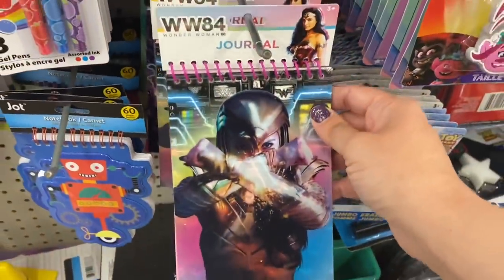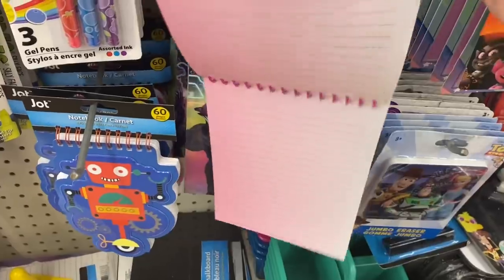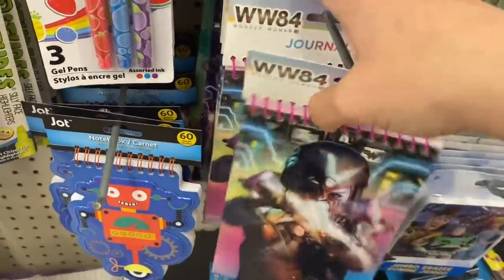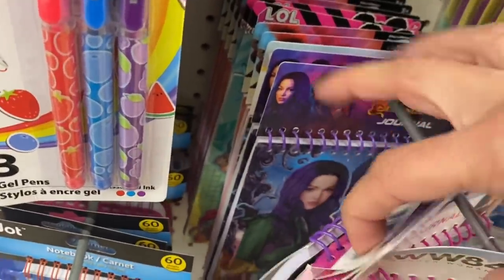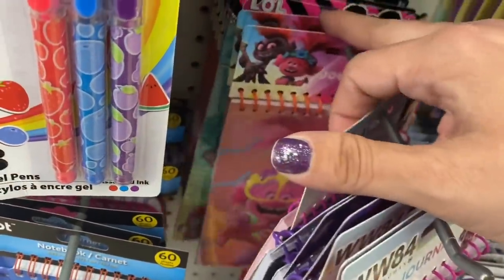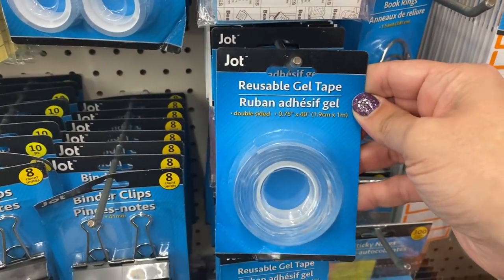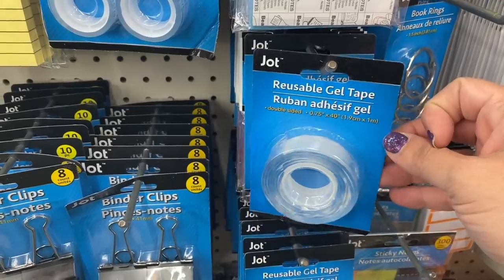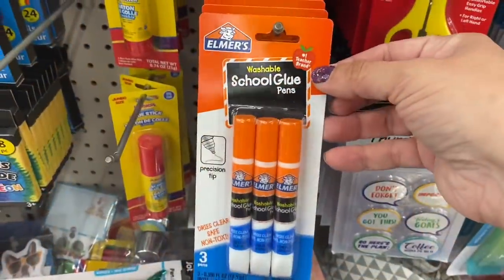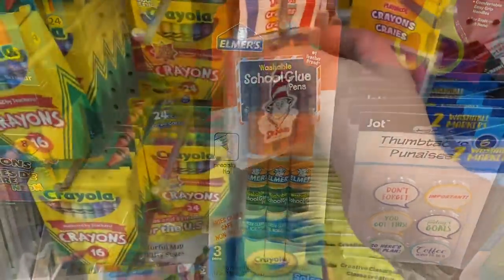And we have this WW84 journal — the paper's really pretty, like pink. And then we have the Descendants 3, Trolls, and LOL Surprise journals. And this Jot reusable gel tape, 40 inches. And a three-pack of Elmer's washable school glue.